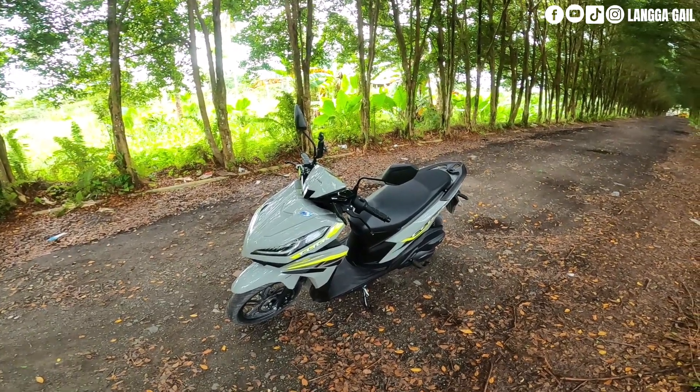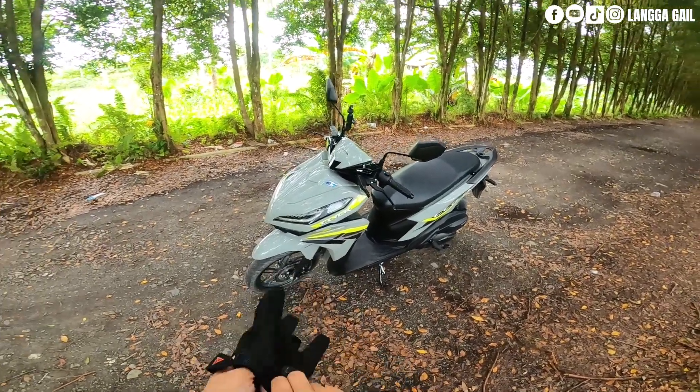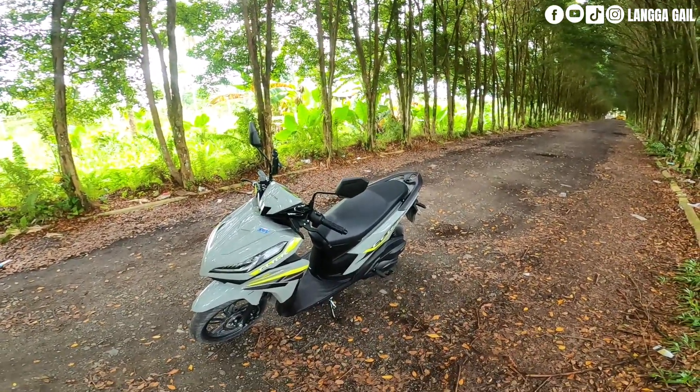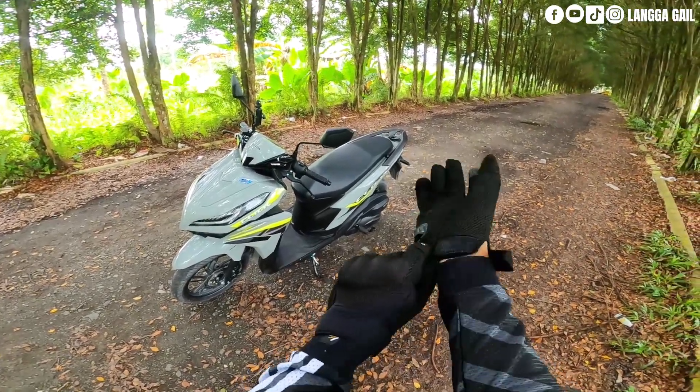So ayan guys, dito naman tayo sa Part 2 nitong ating pagre-review dito kay Honda Click 125i Pearl Sylvester's Gray. So in this video guys, iti-test ride natin at saka gagawa na din natin ito ng first impression. Kaya naman tara!